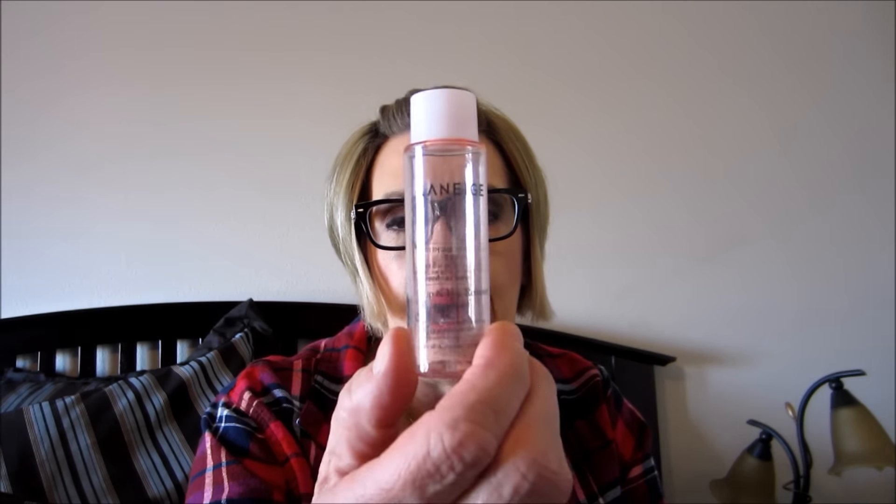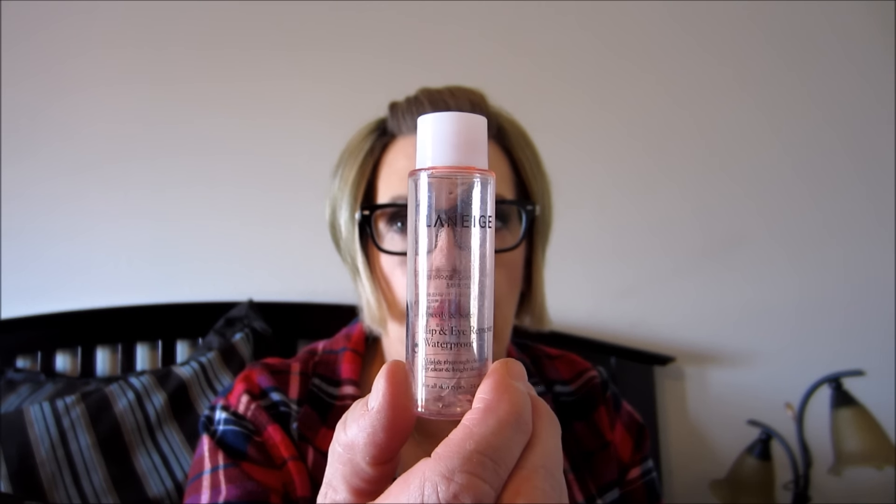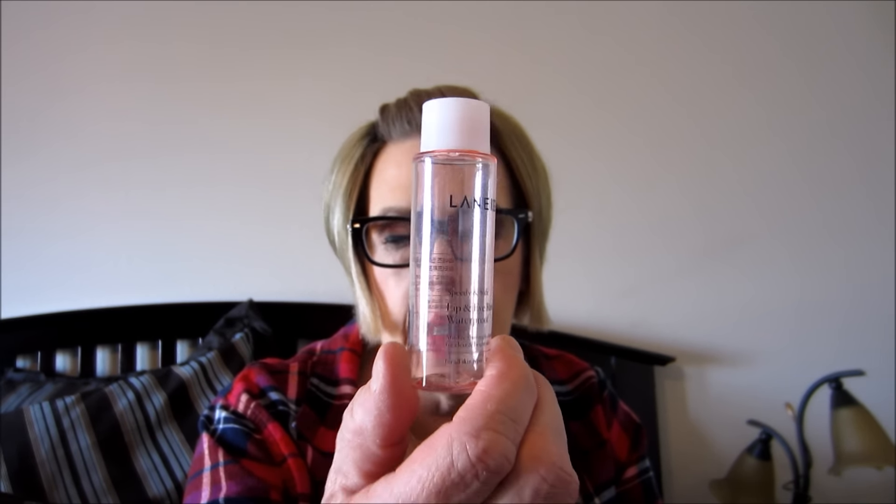This Lineage lip and eye remover for waterproof makeup - I got it in a subscription box and it's really nice. I just don't know where to get it; I know Target has some Lineage products but not this one. I liked it a lot - if it's affordable and available maybe I'll get it again, though I'm not sure if they're cruelty-free.